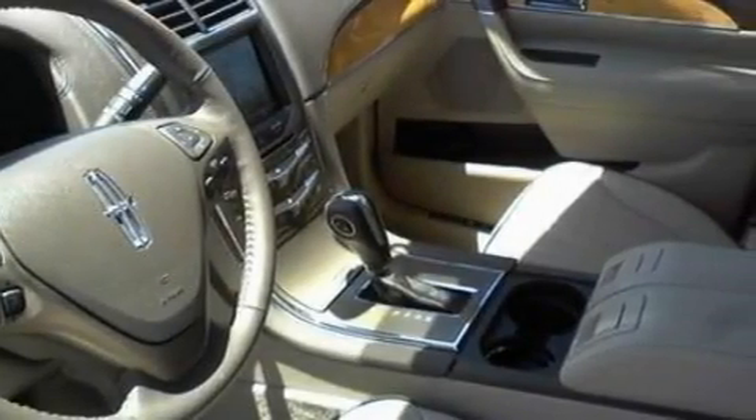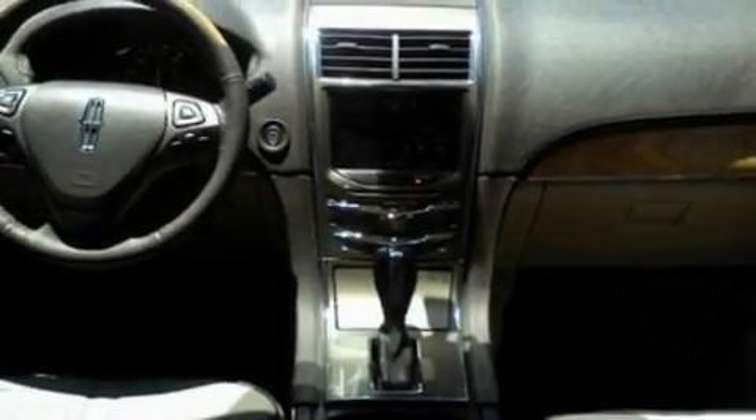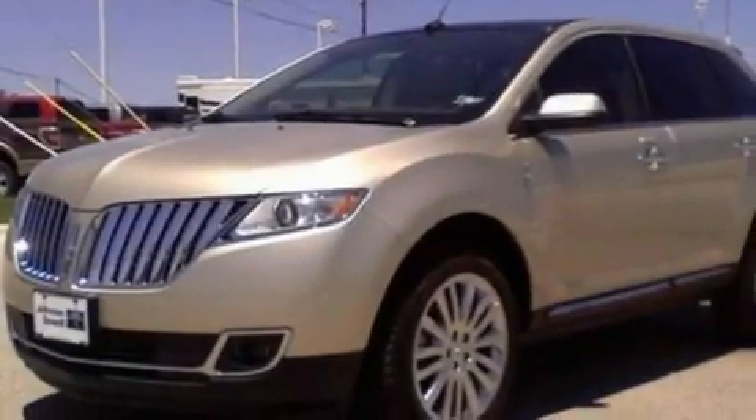Its top features include memory settings for the seat positions so you can recall your favorite alignment with the push of one button, cooled seats, a power rear liftgate, a 10-speaker audio system, leather seats, and big 18-inch wheels.